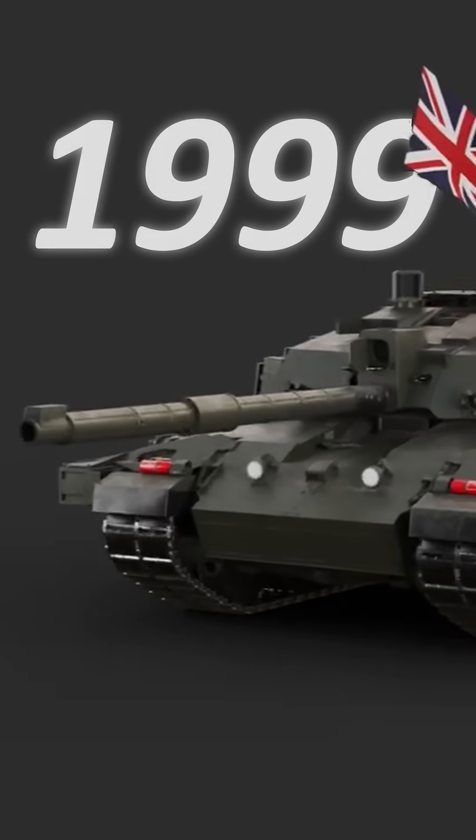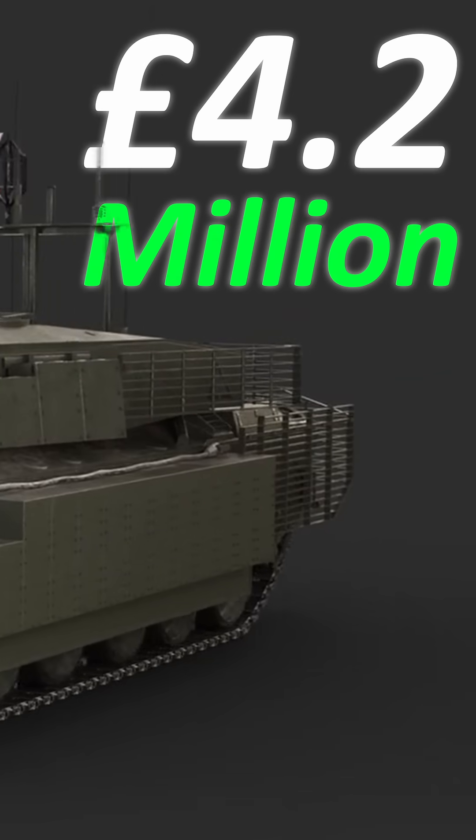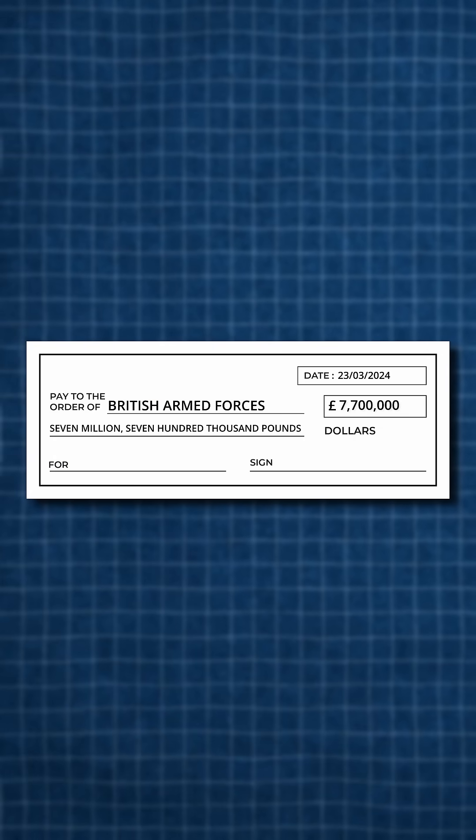The purchase price all the way back in 1999 was a whopping 4.2 million pounds per unit, so scaling for inflation, you'd have to write a cheque for around 7.7 million pounds to get your hands on one today.